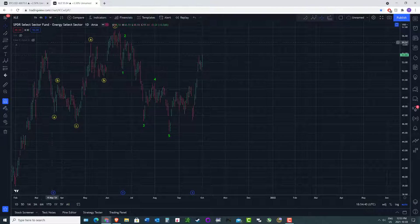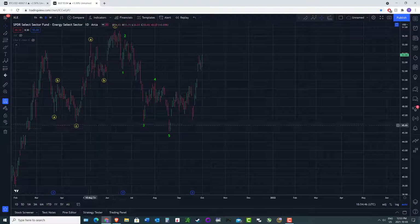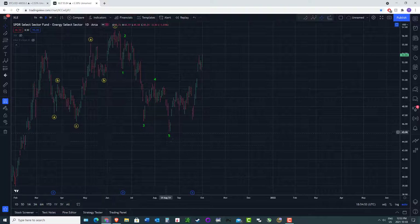So what pattern would be a three-wave move down, then a three-wave move up to a new high, and then a five-wave move down to a new low, and then back up to make new highs in a new uptrend? Well, that would be an expanded flat — a three, three, five.